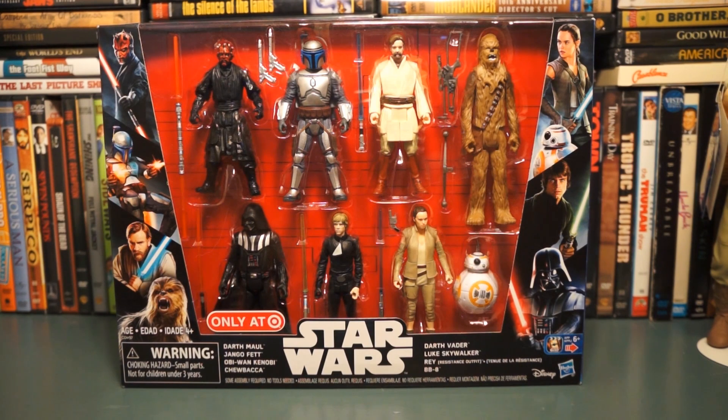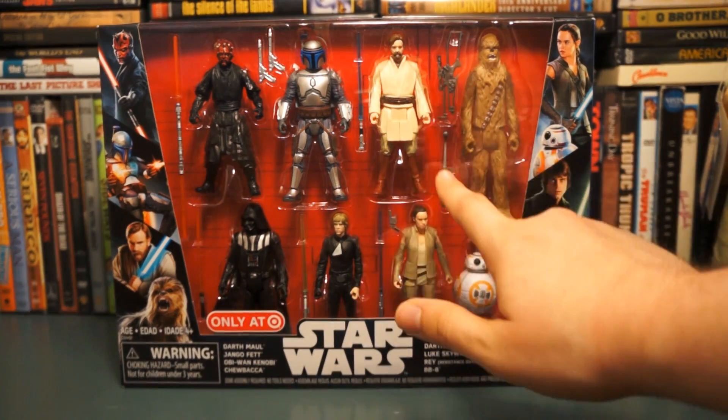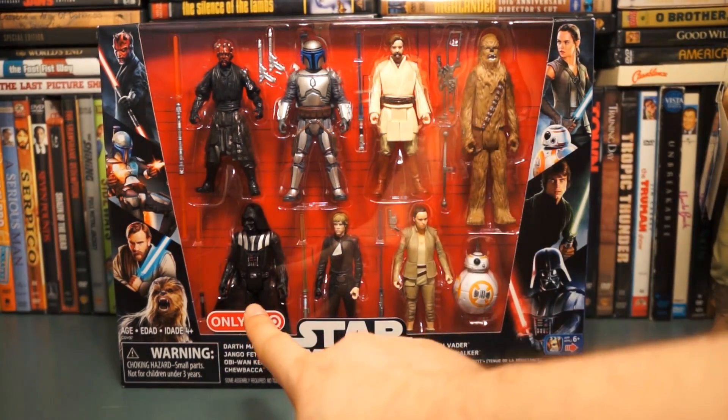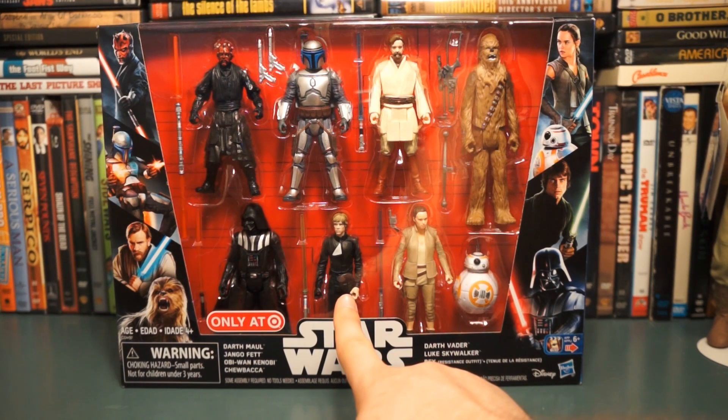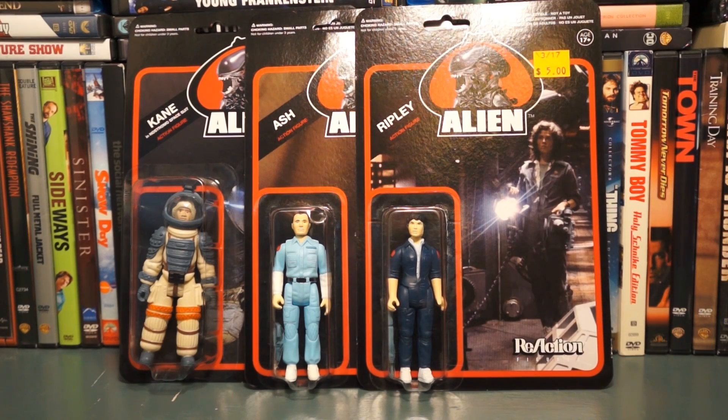I got this eight-pack of figures from work — most of these are repacks from earlier lines. I'm learning a lot about the earlier lines since I wasn't collecting as much when most of them came out. This is also my first Rey figure, with BB-8. I got Chewbacca, young Obi-Wan, Jango, Darth Maul, Darth Vader, and my favorite iteration of Luke — the Return of the Jedi Jedi Knight Luke. It's a sweet pack and I'll probably do a dedicated video soon.